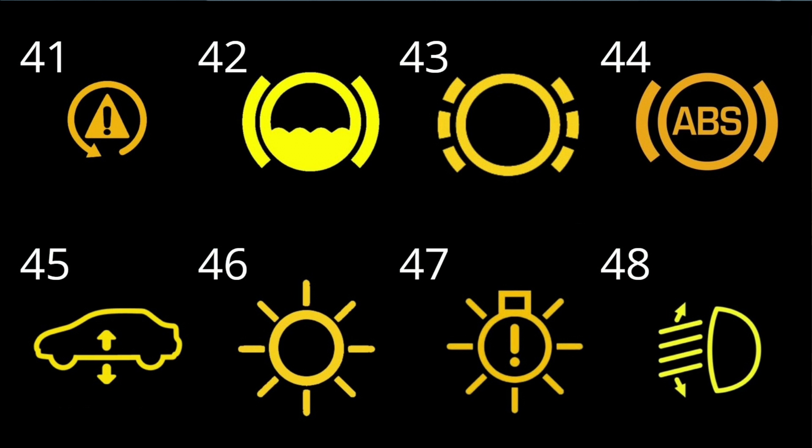#46: Sun symbol. Although not obvious, the sun-like symbol indicates an exterior lighting issue. #47: Exterior light fault. Based on the sun-shaped symbol, the variant with an exclamation mark has the very same meaning. Have every exterior light inspected and every defective bulb replaced. #48: Headlight range control issue. If this light comes on, your car's electronic brain may have already disabled the headlight range control system in order to prevent any additional damage.